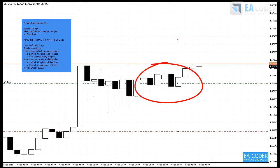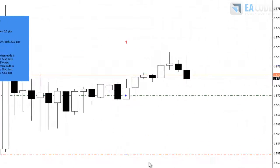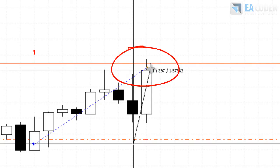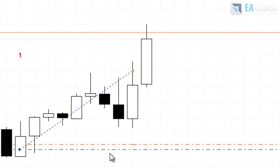Here I have a buy trade and you can see a Partial Close — let's fast forward. This was the first close out. A trade reached 30 pips in profit and 25% of the trade was closed. You can also see that break even was applied and the Stop Loss was moved into profit after 2 pips.